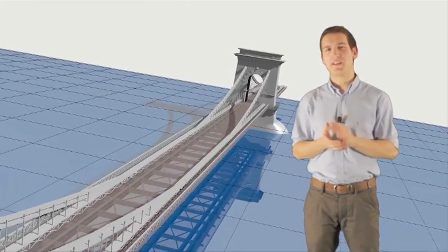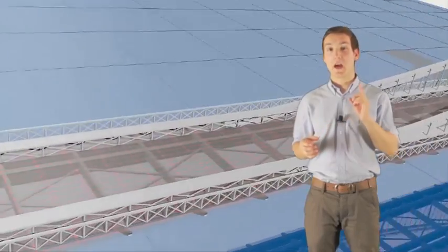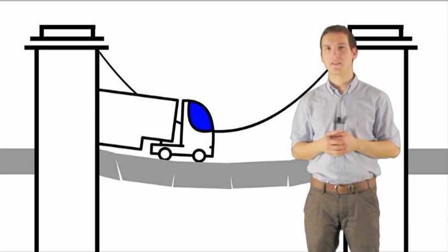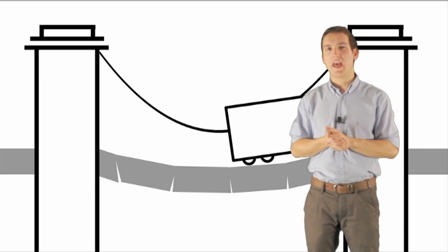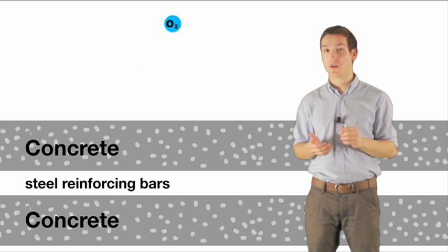Why do we need them? The concrete has excellent compressive strength. However, it has an undesirably low tensile strength. To counter this weakness, we use reinforcing bars. Without them, the bridge can't support much weight and the concrete could bend or crack. Now you can ask, how can oxygen reach these bars to make the steel rust?